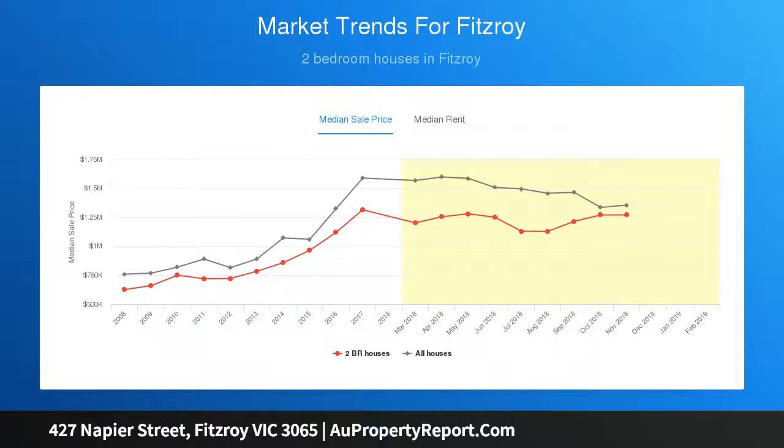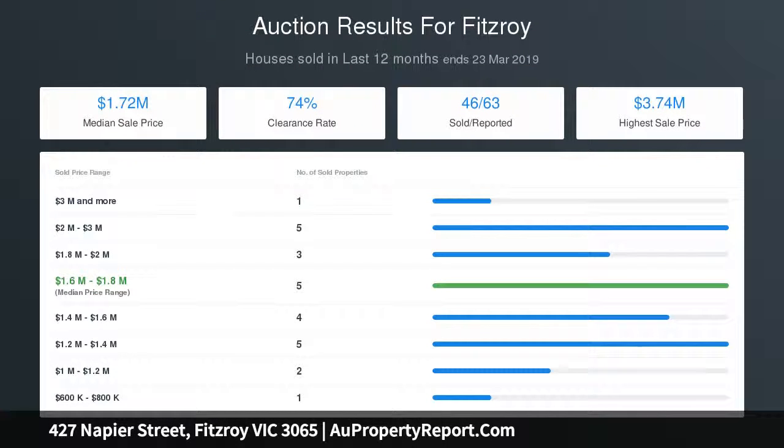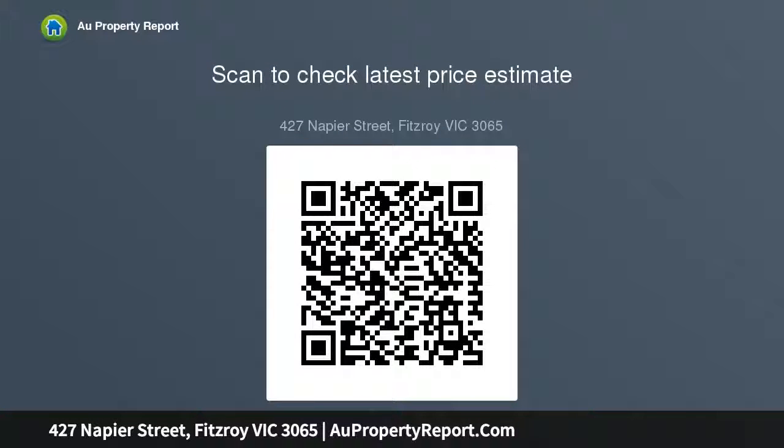Relaxed entertainment is a breeze with a spacious living room, generous light-filled kitchen, and adjacent dining area flowing to a sunny, grip-paved private courtyard. The generous right-of-way and corner location offer potential for off-street car parking STCA.